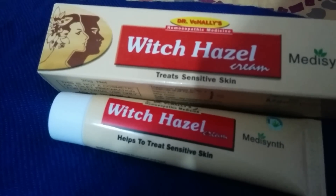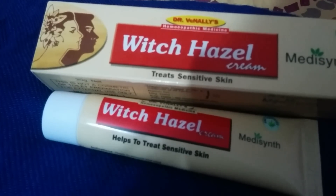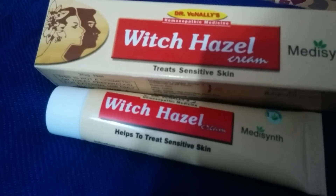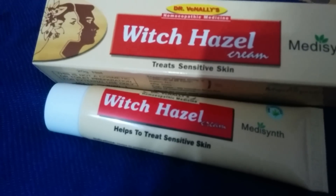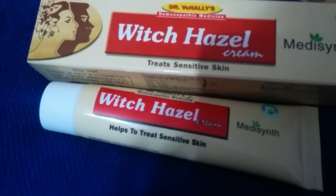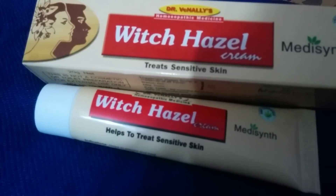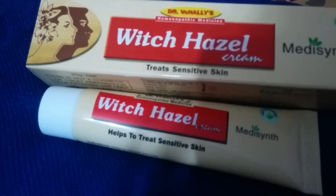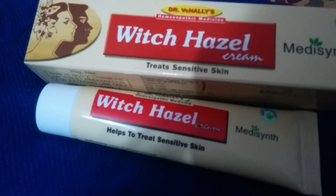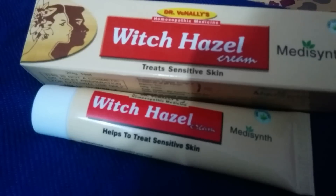It also helps with cracked skin, irritated scalp, and sun damage due to UV radiation. We often feel irritation and redness on our skin from other creams, and witch hazel cream is good for that. It also protects from allergic reactions. All in all, this is a thumbs up cream — I give it five thumbs up. It is herbal, antibacterial, antiseptic, and antioxidant, protecting from almost everything our skin needs.